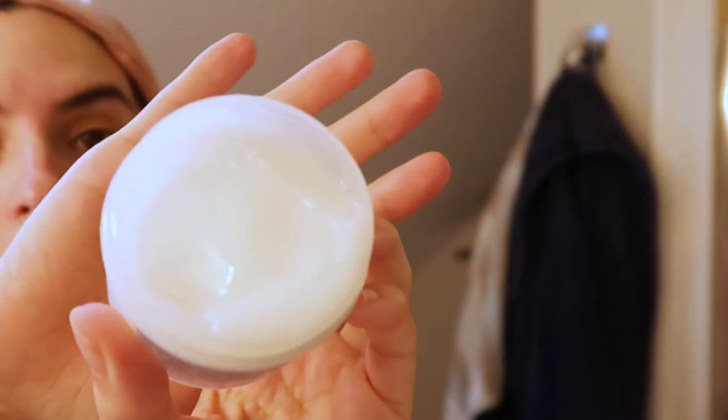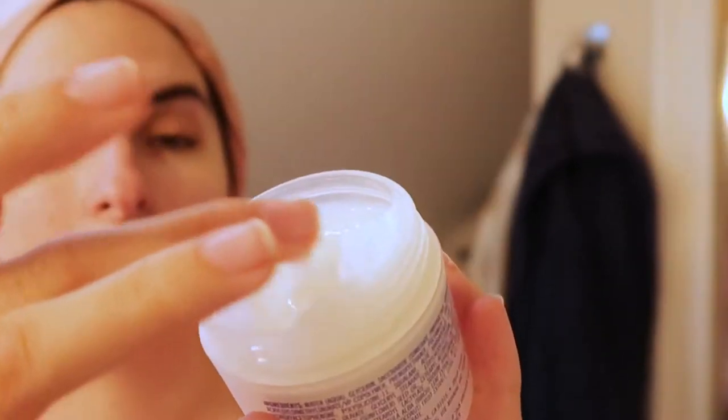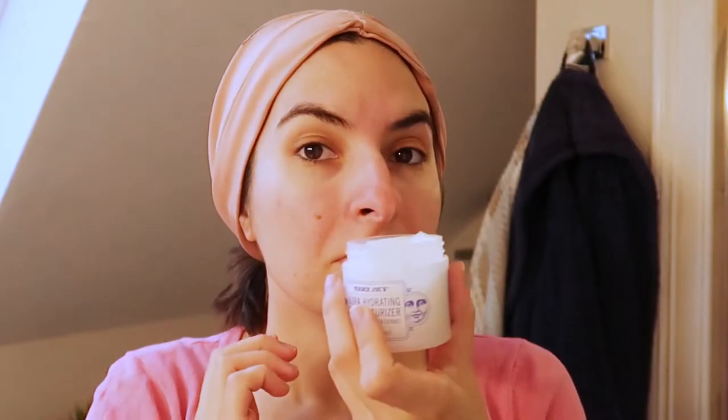Now I'm gonna try the moisturizer. This is what it looks like. It doesn't have any fragrance but it has a little smell to it, which I don't really enjoy. Soaks in pretty quickly. One thing that I don't like about this right off the bat is the smell — I just don't know.